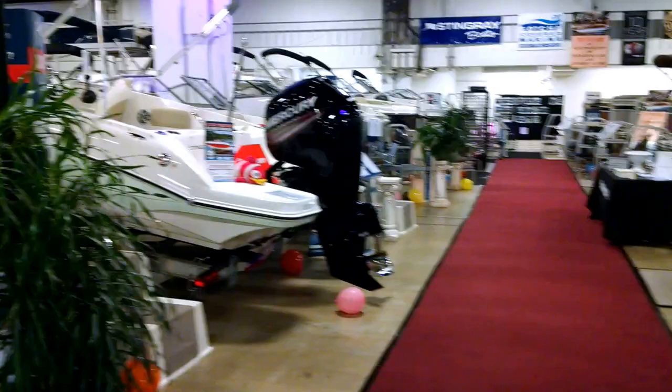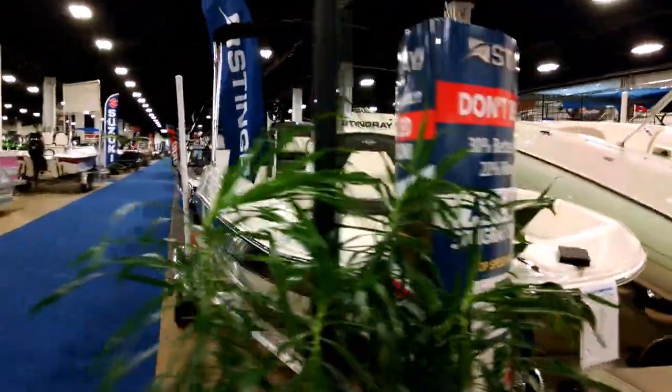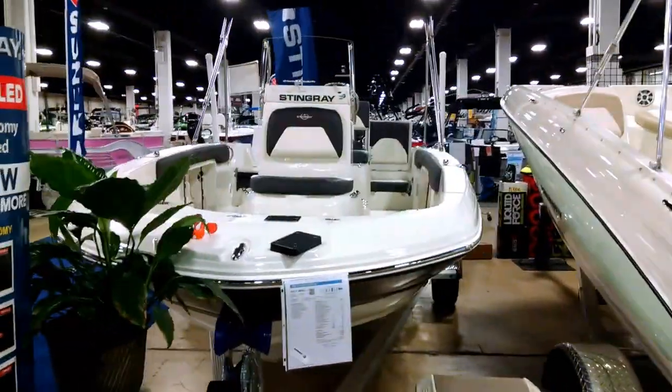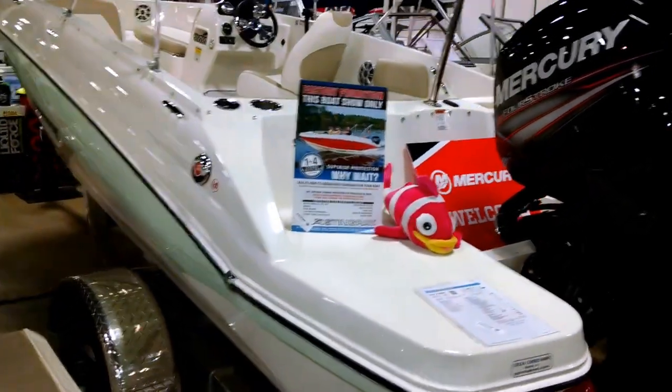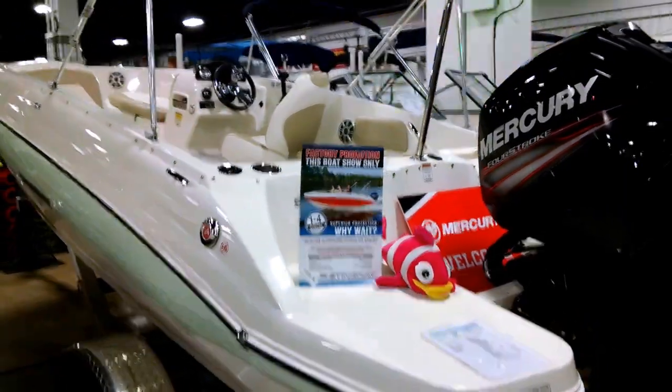We are a Stingray dealer. That's the 186CC — that model is in black with onyx interior. This is the 182SC in the Abaco green color for 2017.